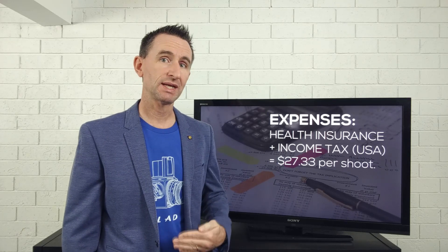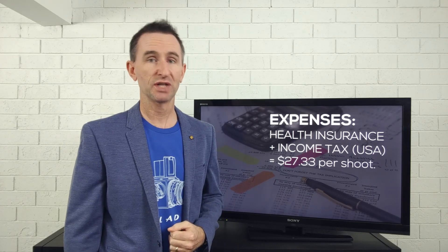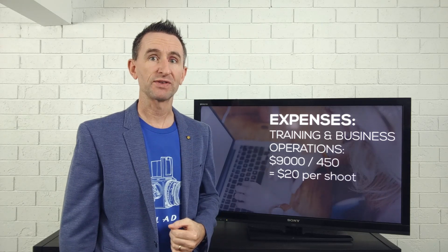Whether you need or want health insurance is up to you, but if you do need it, it has to be covered by your income. Another cost is your own training and time spent building your business — that's time that needs to be covered financially. If you spend 10 hours per week on skills and business tasks, that's 450 hours a year. At $20 per hour, that's $9,000, or $20 per shoot.